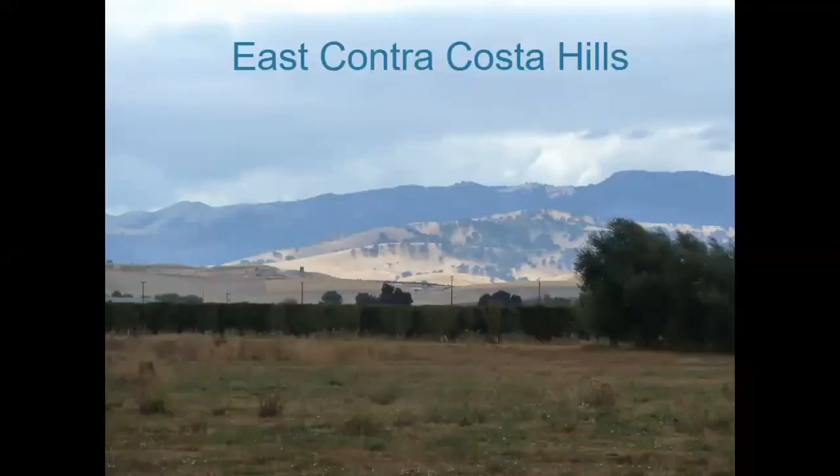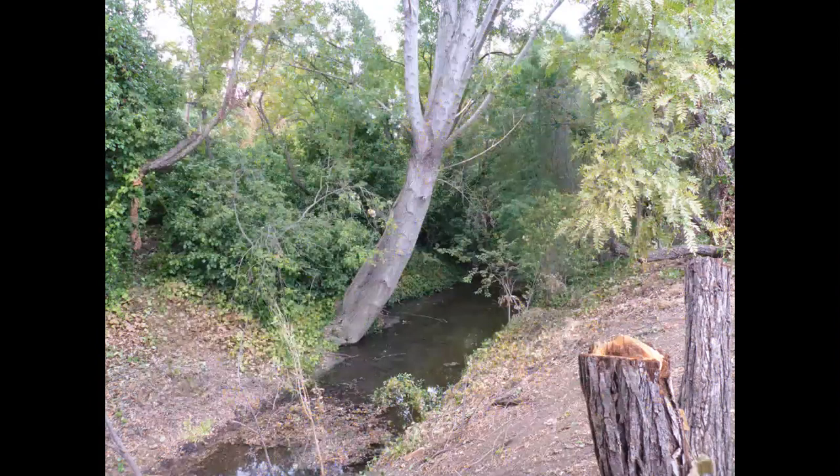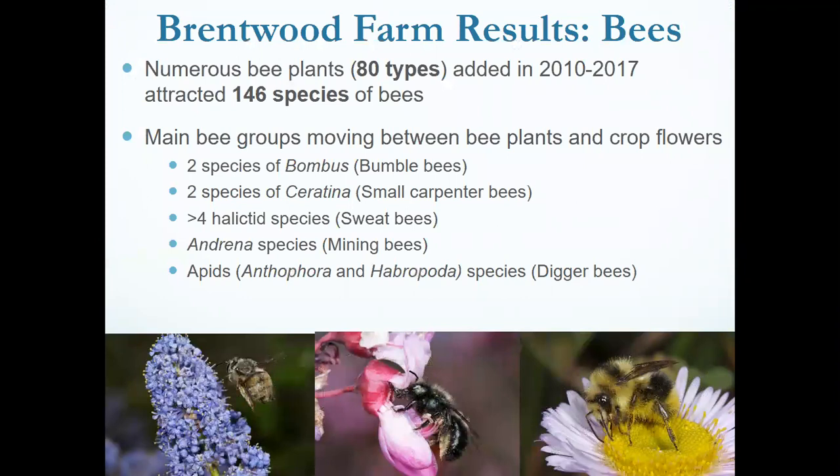Where do the bees come from? From wildland areas — some farms were closer to hills with natural bee habitats. Urban areas with gardens also made a huge impact and can act as reservoirs, sustaining diversity just as much as agricultural areas. We found a high level of mason bees at the farm adjacent to the wildland area — mason bees are looking for mud to make their nests, and the mud from the creek was likely contributing to higher osmia levels. In Brentwood, using 80 different types of bee plants across treatment sites, we attracted 146 different species of bees by the end of 2017.